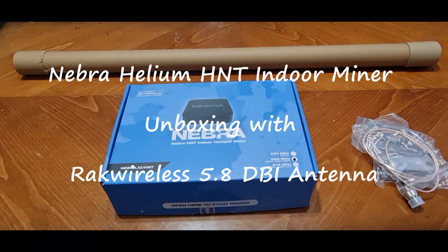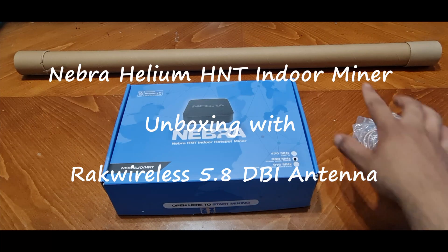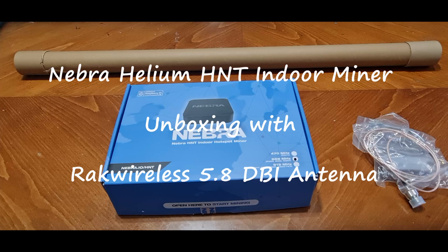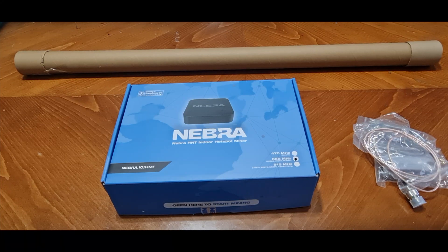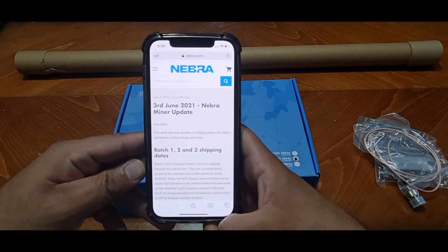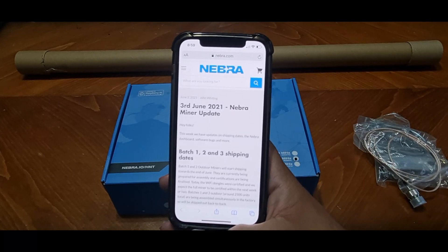Hey guys, welcome to the channel. My name is Shaq and today we are going to be unboxing the Nebra HNT indoor hotspot miner with the RAK Wireless 5.8 dBi antenna. I was part of the batch one orders. Some of you may be wondering where yours is, so I would recommend checking out the Nebra hotspot website for the latest updates and also the Discord. The latest update is from the 3rd of June.